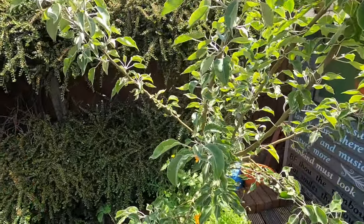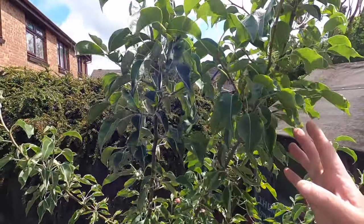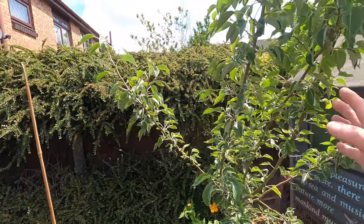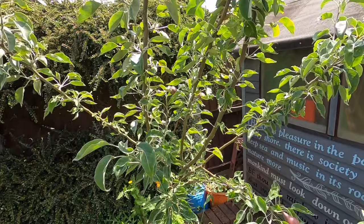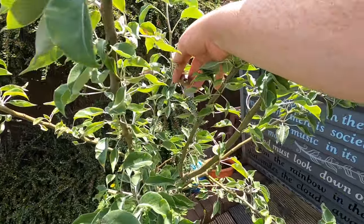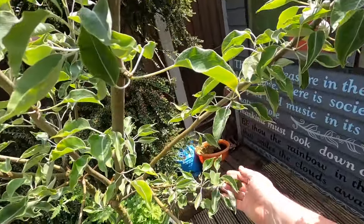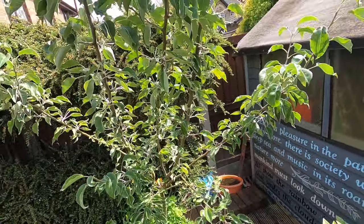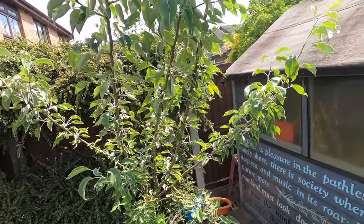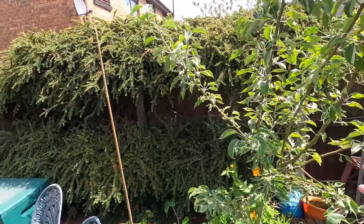Here we've got our patio pear, and you can see it's grafted. This is only our second year with this - we got it last year as a small sapling but it's really come on this year after repotting. And look - we've actually got pears! That's really exciting, our first time seeing fruit on it. Apparently you should take the pears off in the first year, but this is the second year so we're going to keep them and see how they grow. Trees in pots - patio trees - are great.